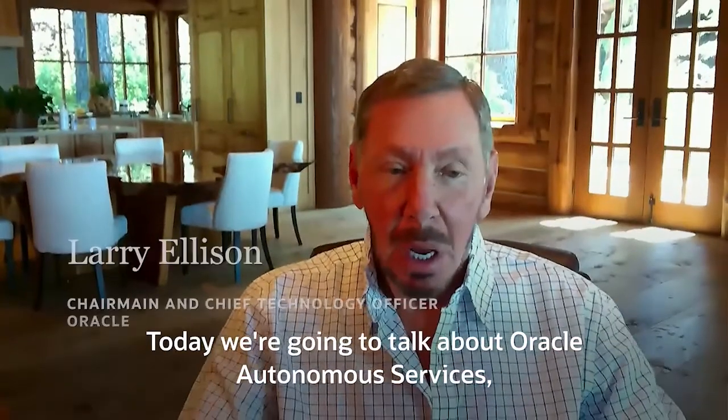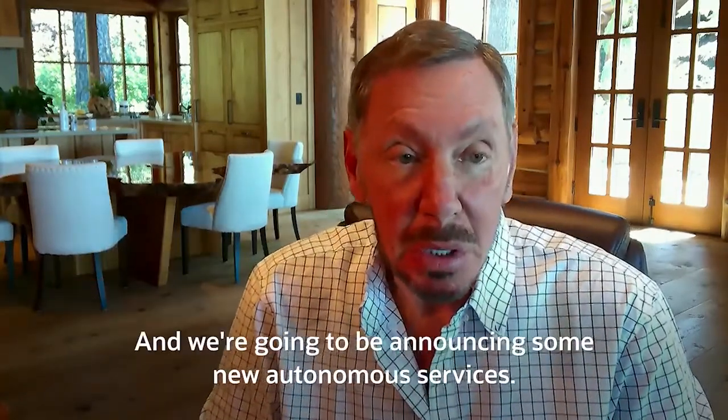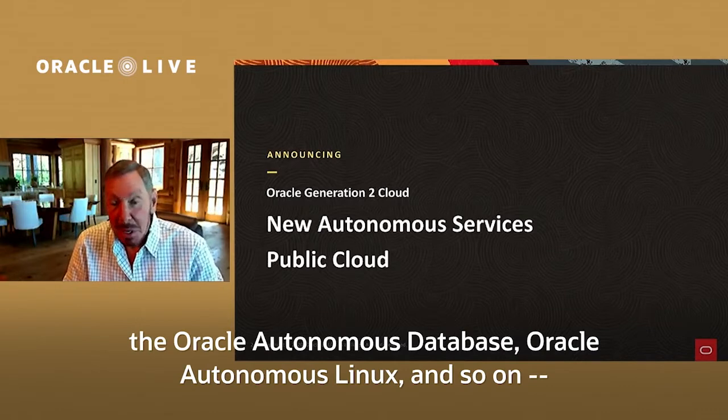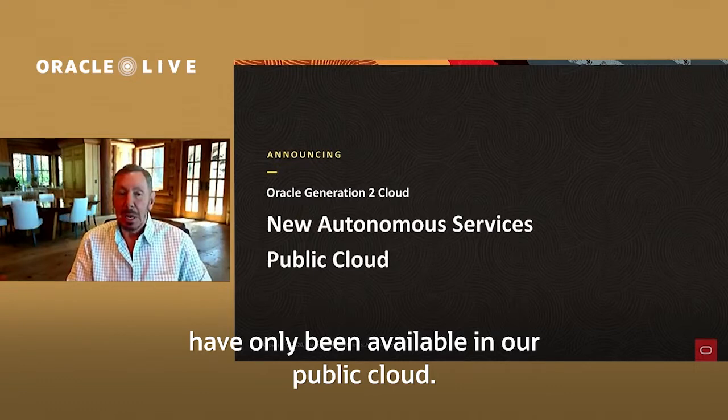Today we're going to talk about Oracle Autonomous Services and Oracle's Generation 2 Cloud, and we're going to be announcing some new autonomous services. Up until now, all of our autonomous services — the Oracle Autonomous Database, Oracle Autonomous Linux, and so on — have only been available in our public cloud.